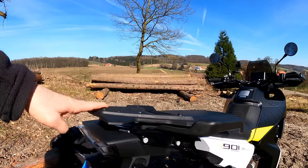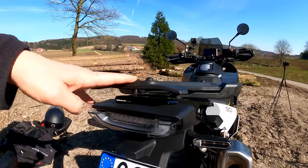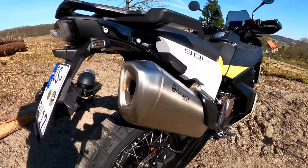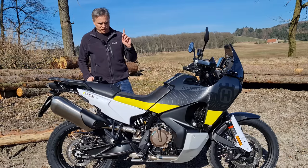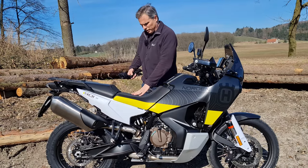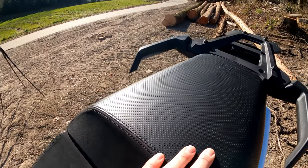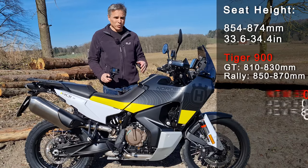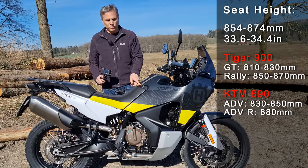You can see this mounting rack — it looks like you can put a nice hefty top case on there. And of course it has the high-mount exhaust, as you'd always expect on these adventure bikes. Coming around to the seat — it is nice and wide, and there's also good room for a passenger.